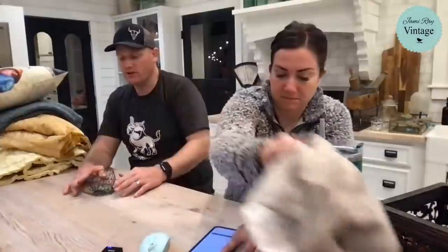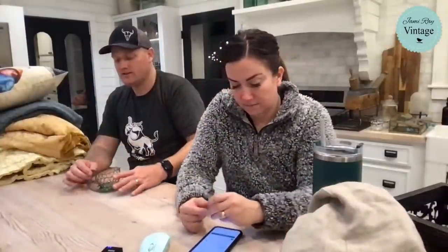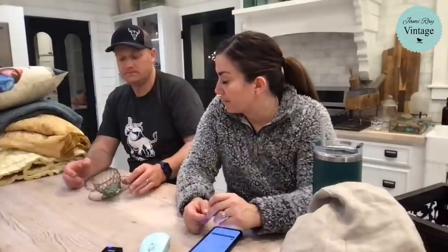This is a wire saucer with a mug — I think it'd be really cute with like moss in it and some floral. $6.95, came from Renee. I would have been like a buck or two on it. Those bells were a very good rare find.